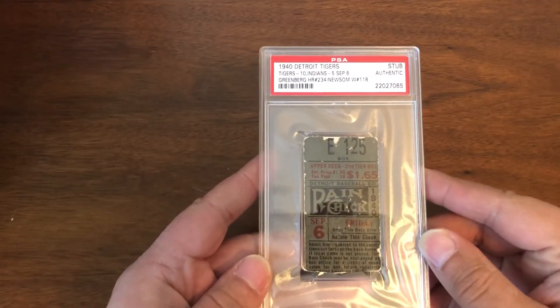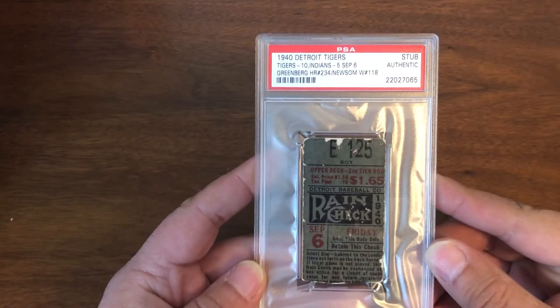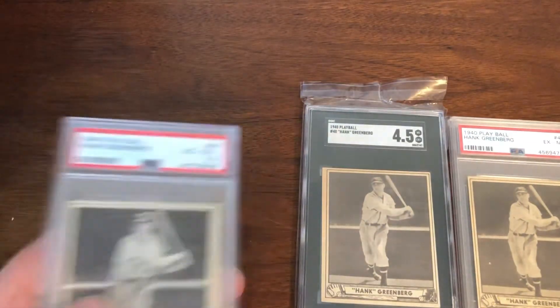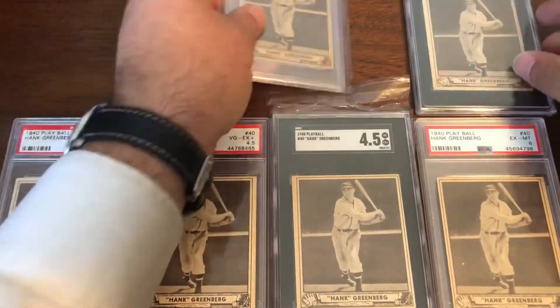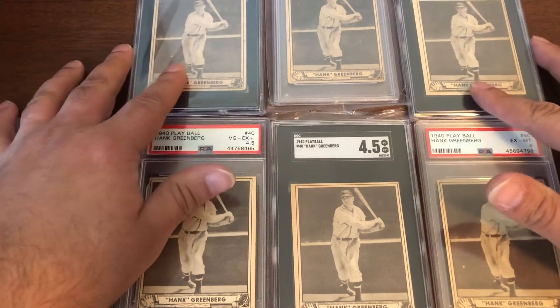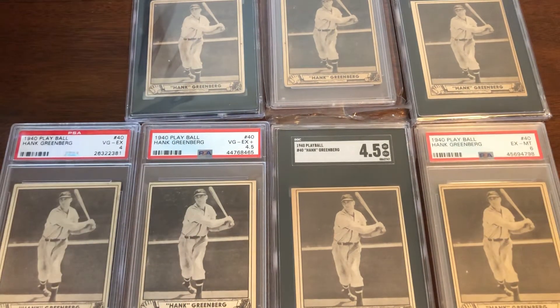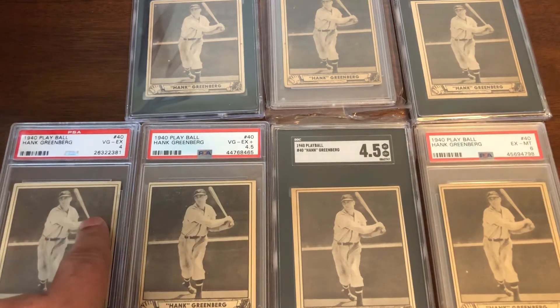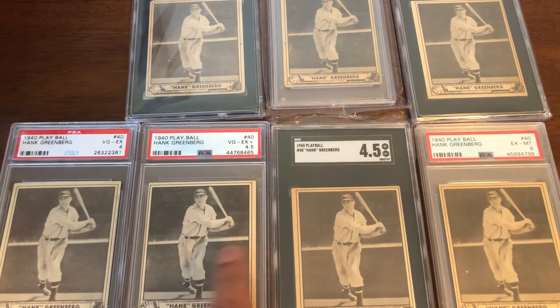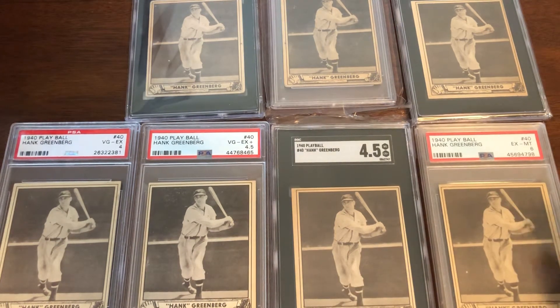Now we go back a little bit to a 1940 Detroit Tigers ticket — Greenberg home run number 234 — prior to his military service. And now we get into the 1940 Play Ball cards. We have a nice variety: SGC 2.5, PSA 2.5, SGC 3.5, PSA 4, PSA 4.5, SGC 4.5, and a PSA 6. Various grades on the 1940 Play Ball.